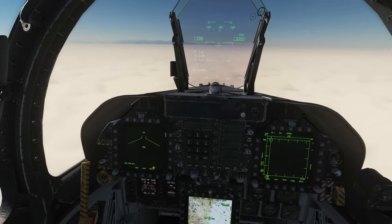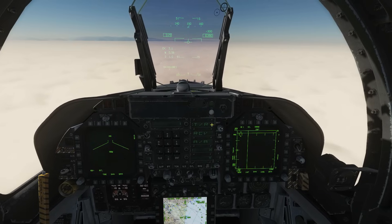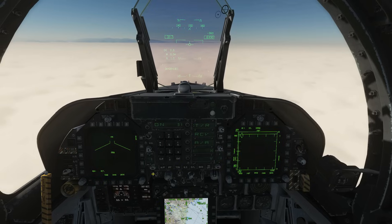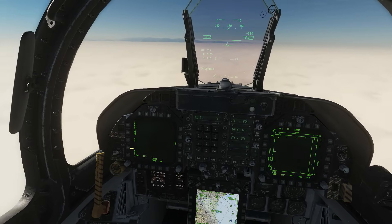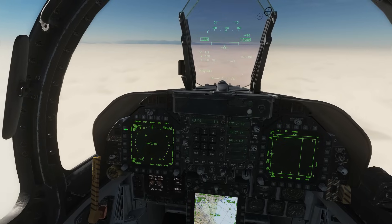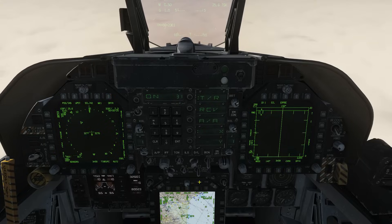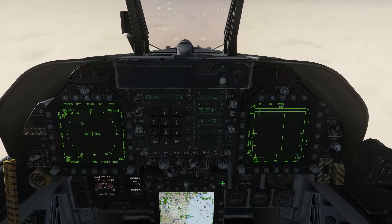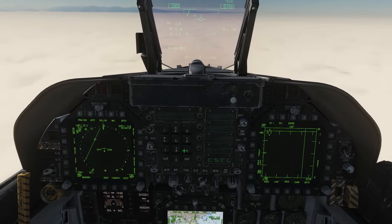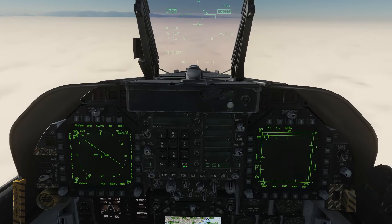First thing we want to do is get our TACAN set up. TACAN — transmit receive — on. 31 X-ray, enter. Next we want our HSI — HSI on, TACAN engaged. There's our TACAN station. Next we want to set the course line — keep your finger on left click until the line comes up, then type in the number which was 94 degrees, enter.